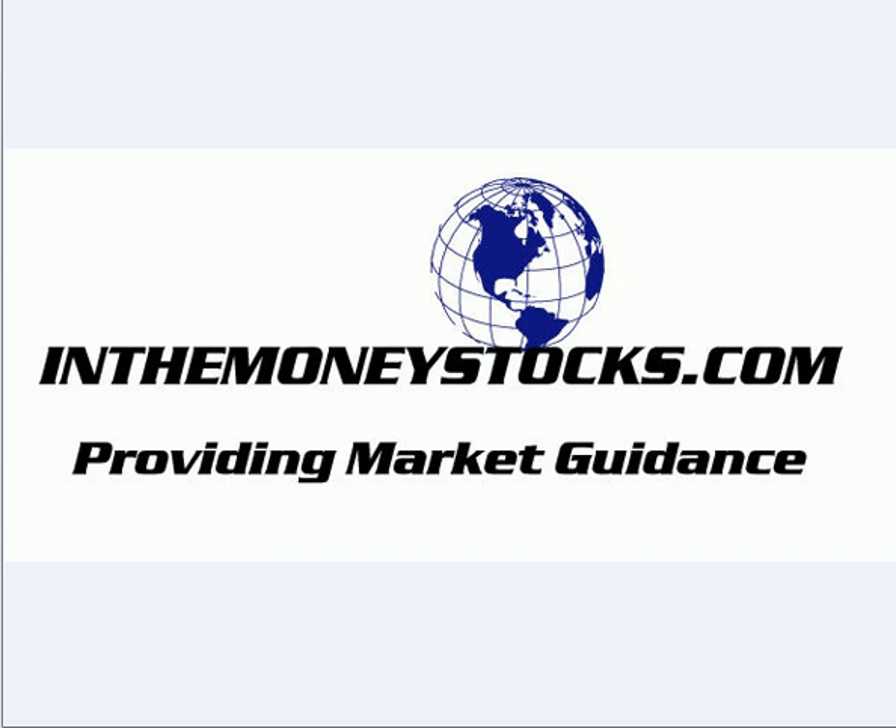Hey folks, welcome to Market Technical Analysis by InTheMoneyStocks.com, your leaders in pure technical analysis, avoiding all that Wall Street hype. Today being Thursday, March 27th, 2008. As we get into today's video, we're going to focus on what's going on in the overall picture of the market as we get into the last trading day of the week, Friday.